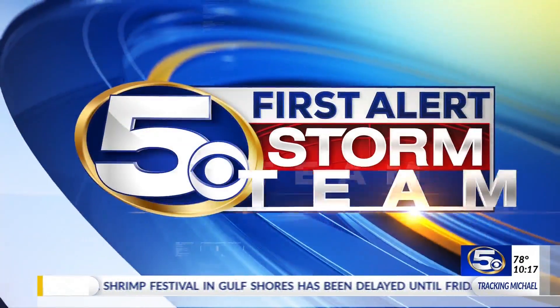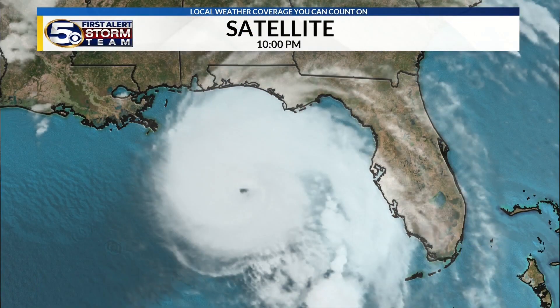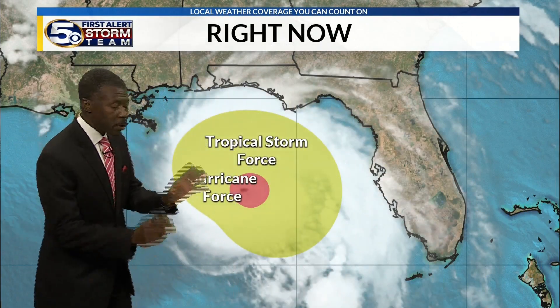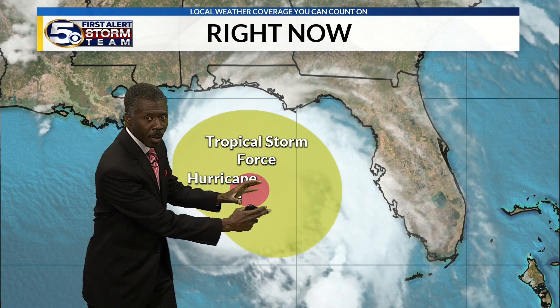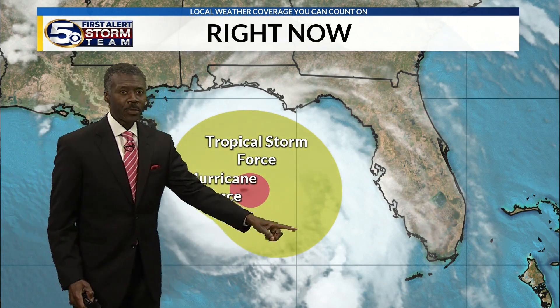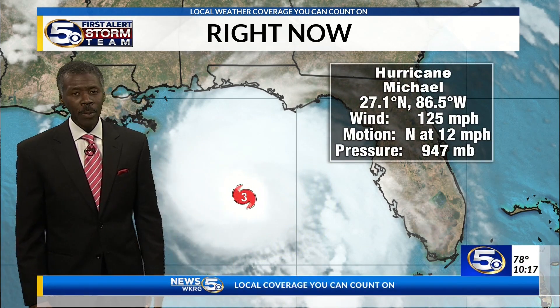Chief Meteorologist Alan Seals with your First Alert Storm Team forecast. There in the middle of the screen, the center of attention as it should be — a Category 3 hurricane, Hurricane Michael, with hurricane-force winds limited, fortunately, to a small area. Even though it's a very strong storm, the tropical-storm-force winds do go out a couple hundred miles. It is a broad storm, and it will certainly have impact.